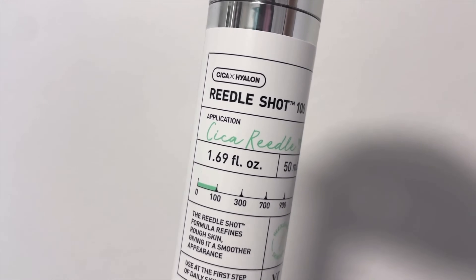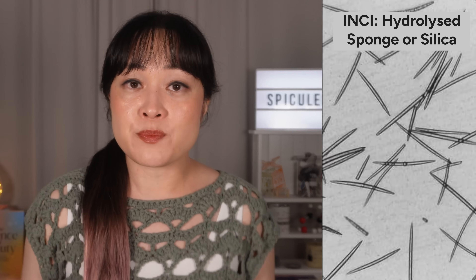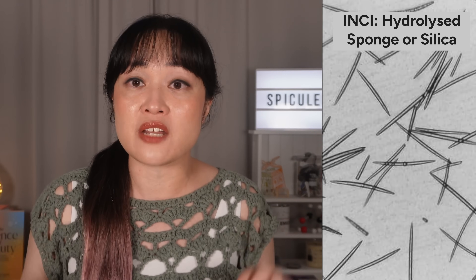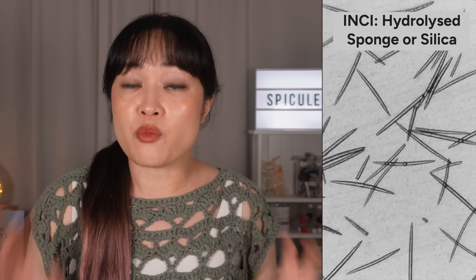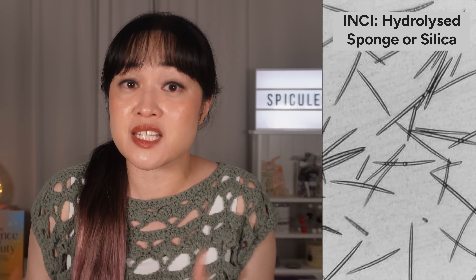Onto spicules — I have been asked so many times about what I think of the VT Riedel shot, so here it is. Spicules are a new trend mostly coming out of Korea; they are essentially microneedles that are inside the product. The ones you mostly see in products come from marine sponges — it's sort of like their skeletons — and they are made of silica.